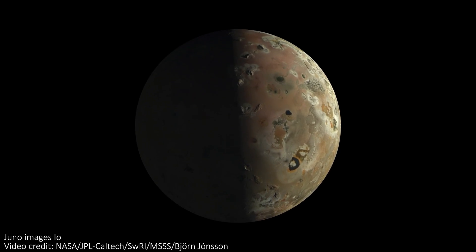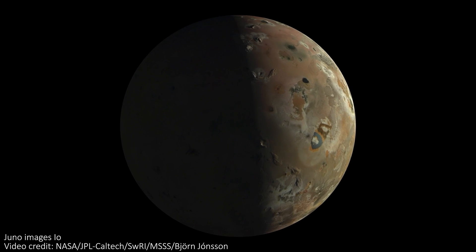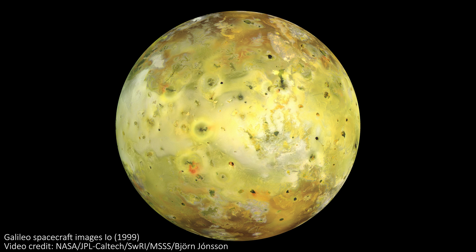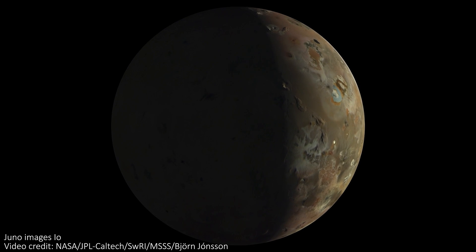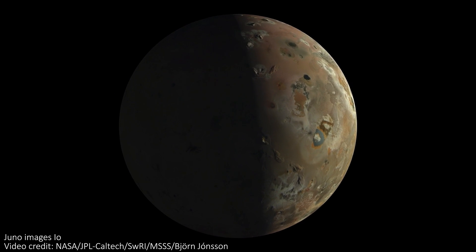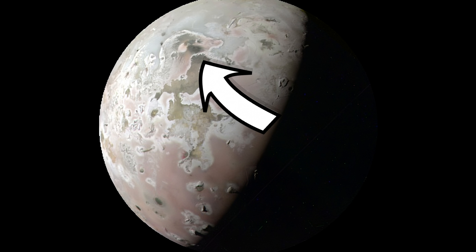I want to zoom out from the storm for a second and show you some new images of Jupiter's moon Io. I always think this moon looks a little bit like a baked potato. But Juno, the probe currently checking in on Jupiter and its moons, recently flew very close to Io and took some great new images. Just take a look at how pretty the moon is — and finally we see it not looking like a microwaved root vegetable. There's even a ferret sort of animal outline just here — let me know if you can spot that too.